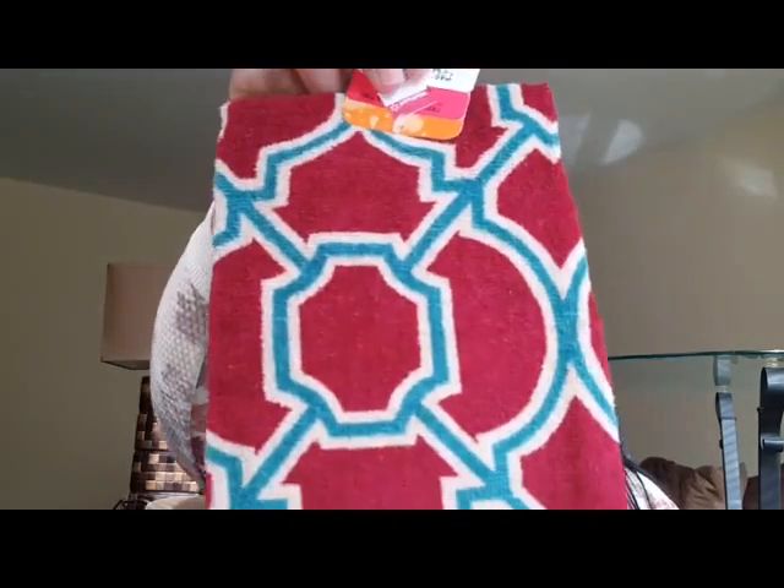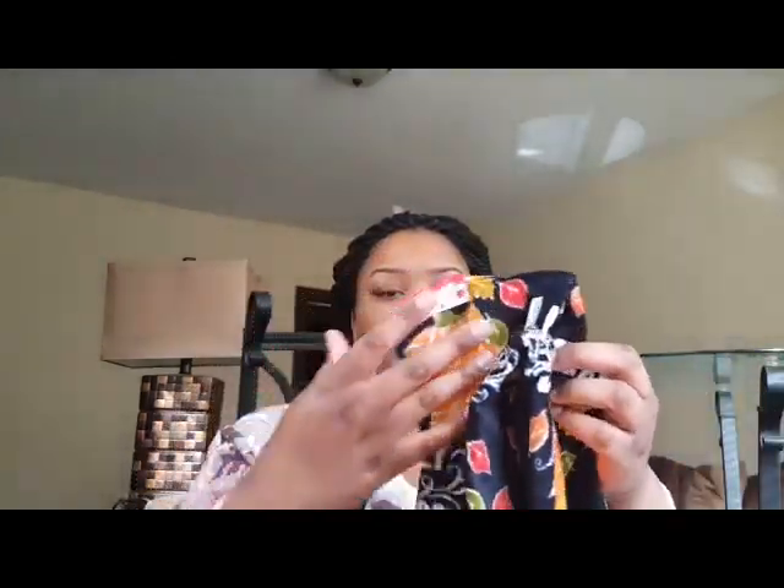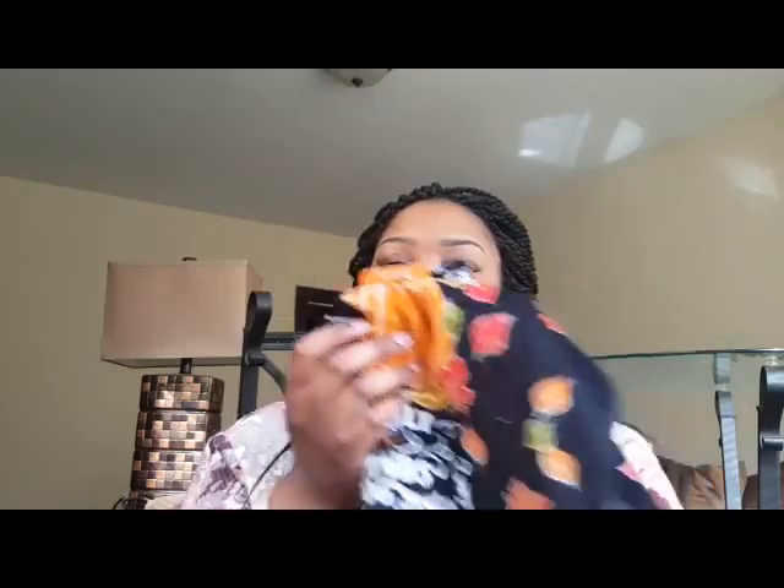The next three things are dish towels — kitchen towels. Walmart had little carts in the front of the store with clearance items. The first one was originally $1.94 and got marked down, but since I thought it was 10 cents, the girl gave it to me for 10 cents. I also picked up two more with a Halloween/autumn feel at the same price — so three kitchen towels for 30 cents total.